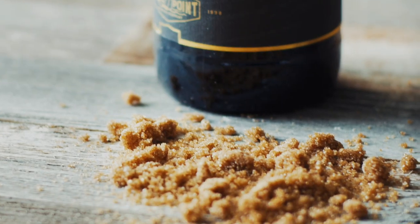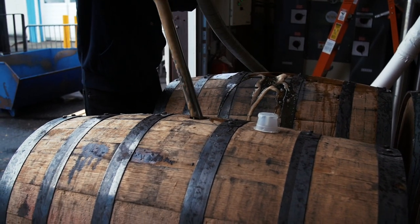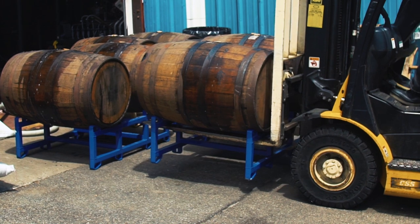The beer also has additions of toasted coconut and brown sugar, which we then accentuated by putting it in a second-use bourbon barrel. This is our first foray into a second-use barrel — it had previously housed our imperial stout with sour cherries.